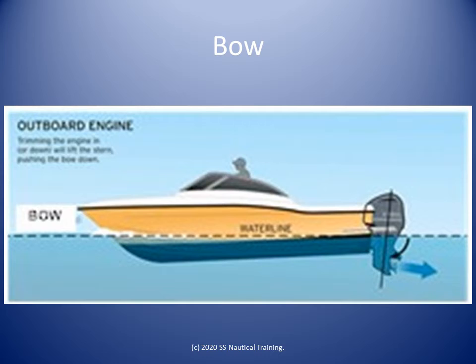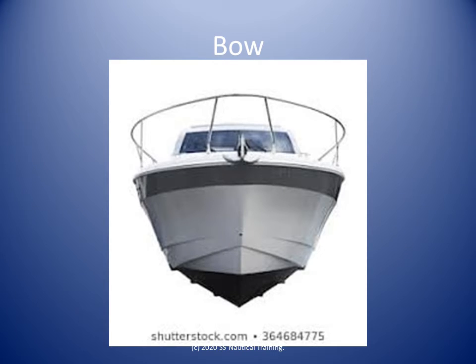The bow is the part of the boat that is designed to plow through the water when the boat is moving forward. The front end of the boat is called the bow. It is also a very strong part of the boat.